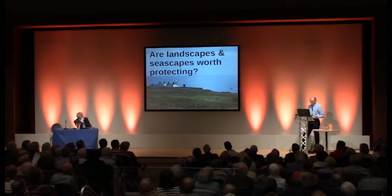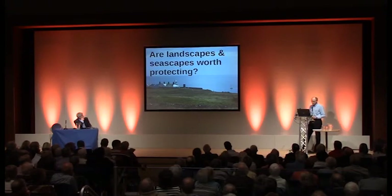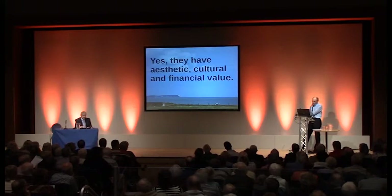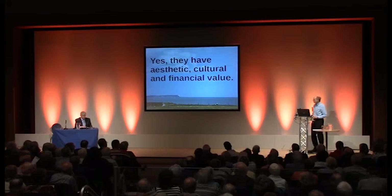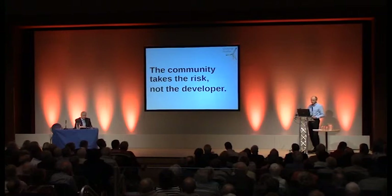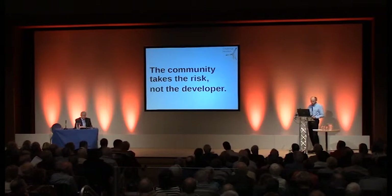So are landscapes worth protecting? We think they are — what's the point of having designated landscapes if you're not prepared to look after them? Protecting special landscapes is surely an important part of taking care of the environment for the future. Landscapes have all sorts of values, including financial value. Part of the wealth of our region derives from our surroundings and the benefits we derive from them, and our visitors also derive those benefits. It's also worth remembering that the developer doesn't bear the risk of negative outcomes — we do, the community does. We should expect to be fully informed about gains and losses so we can make our own minds up about the desirability of this development.